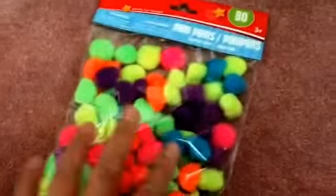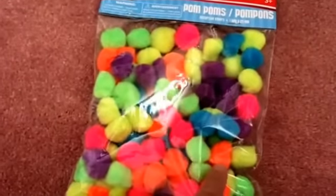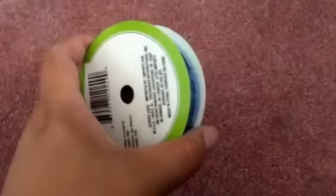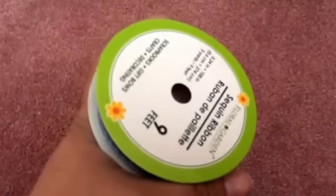I got another pack of pom-poms — I like the colors on these, so I will be making some more paper clips with them and using them for different projects. I also got one roll of this kind of sequins ribbon. I love the color of this one, so I went ahead and got that.